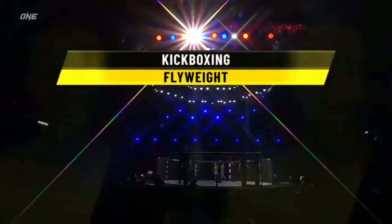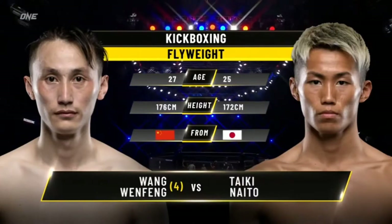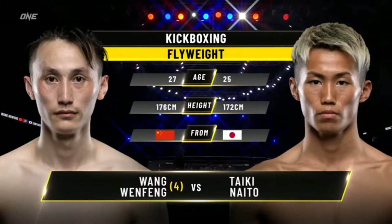It is set for three rounds in the very heated Wong Super Series flyweight kickboxing division. China versus Japan — four centimeters taller is Feng Wenfeng. Let's go down to Dom Lau for our introduction.